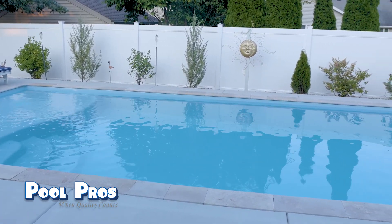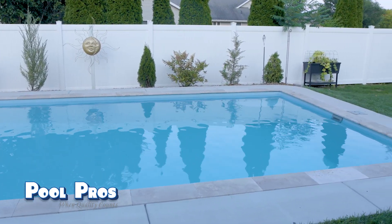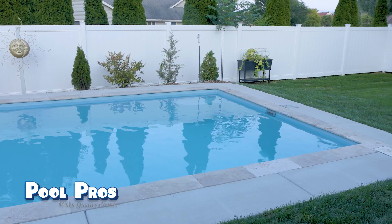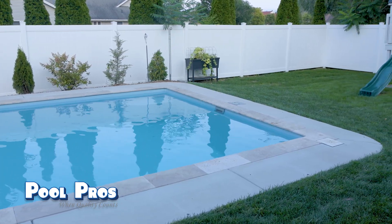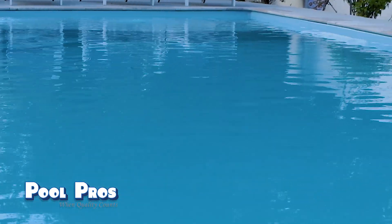I felt like they were really fair comparing fiberglass to concrete and vinyl liner. I really liked the shape of the pools we had to choose from, and the colors — we found one we liked right away. When we finally got to see the pools in person, I really liked the quality of the gel coat. They were just really nice, high-quality pools.